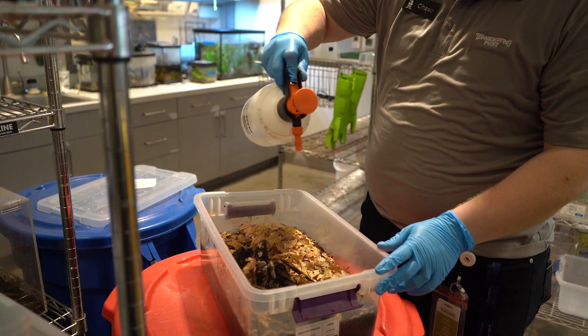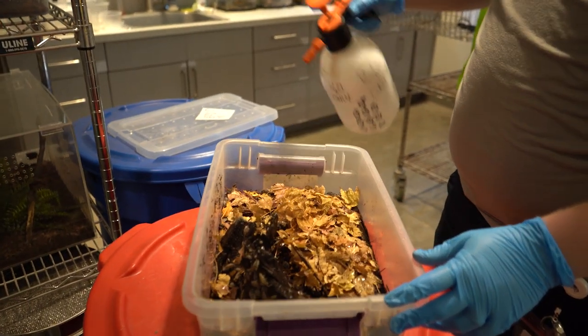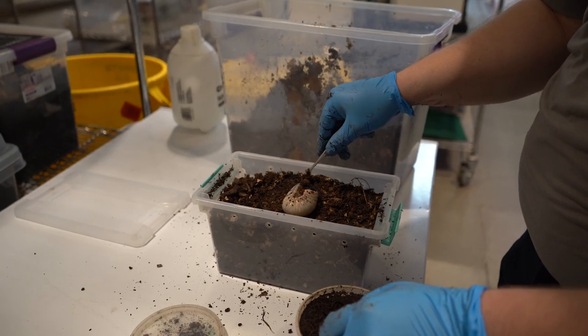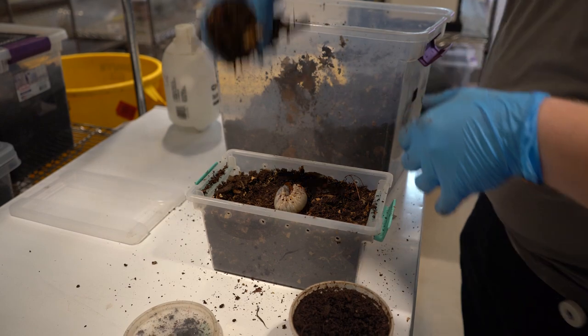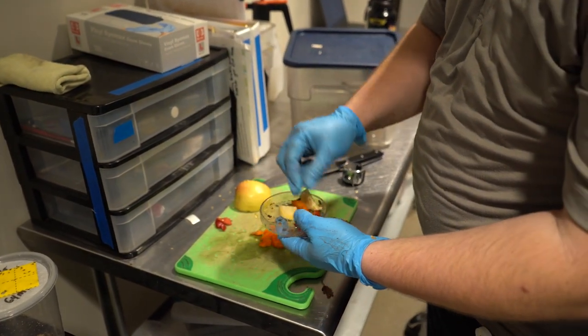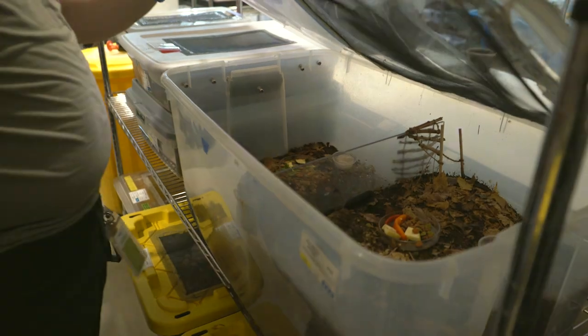The isopods, for example, are crustaceans and they breathe through their gills, so we have to pay attention to moisture levels, which is why I'm giving them a good spray. For all the bugs in this area, yes, they eat the substrate we mix up for them, and this produce is a nice bonus — it adds variety to their diet. And I'm offering dog food because it gives them protein that they would get from other sources in the wild, such as carrion.